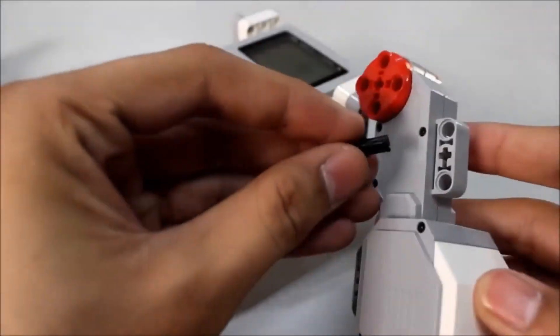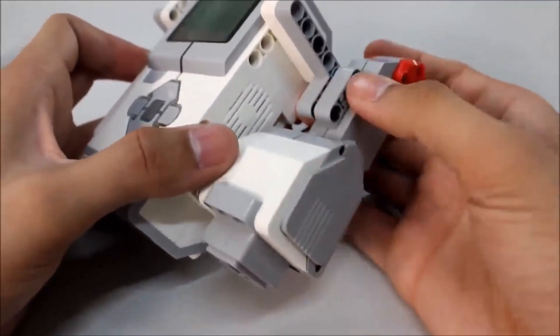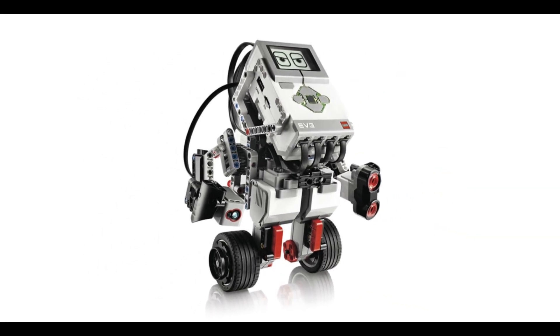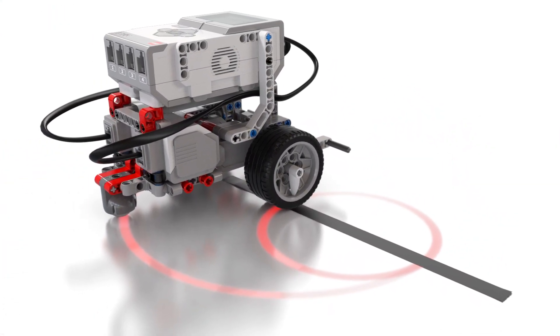Once assembled, they'll use the free app to control the robot. Their creation will be able to walk, talk, complete tasks, and play games. Your child can also program it to grab items and shoot targets. As well as app control, there's also an infrared controller included.